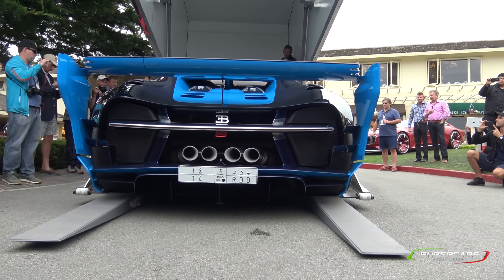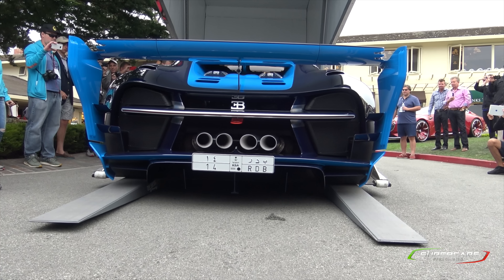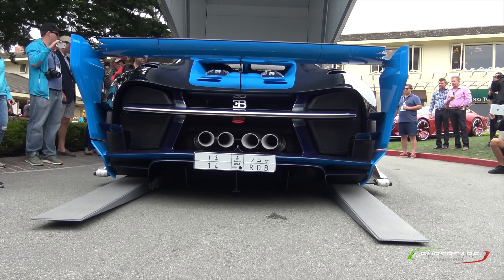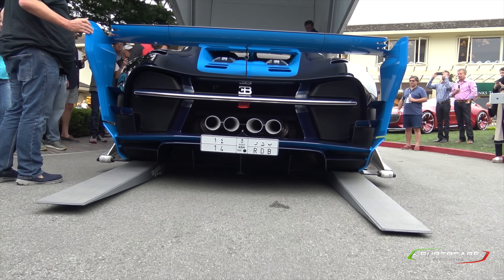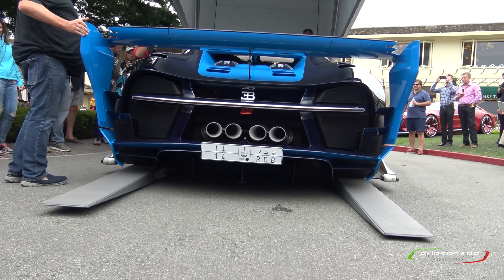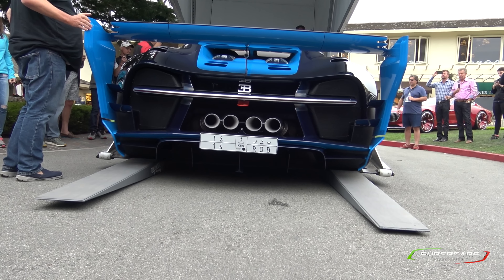Holy crap, this is so great. Oh my God, it's all the way on. Nice light. Dr. Bugatti.